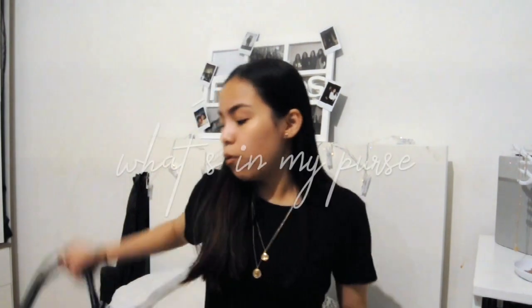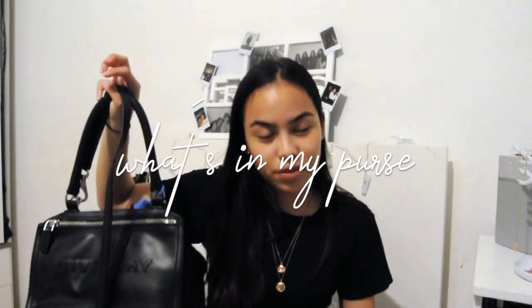Hi guys, welcome back to my channel! It's been a while — my last video was uploaded last year. I'm coming out of nowhere uploading a video on YouTube. I decided to film a 'What's in My Purse' video because I made a Q&A on my IG story and got lots of requests to do a skincare video, morning routine video, and what's in my bag video.